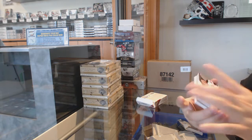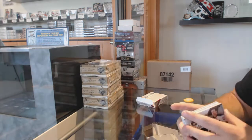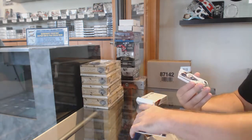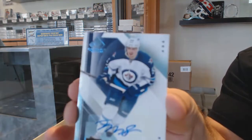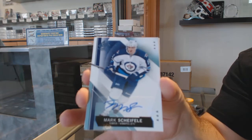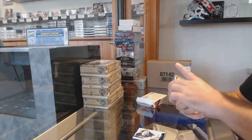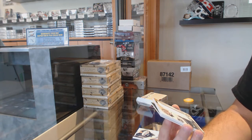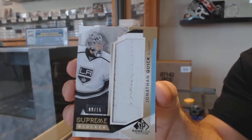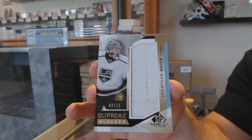We've got a random between Boston and New Jersey of Bergeron and Eliash — there's going to be a lot of randoms in this one. For the Maple Leafs, Jonathan Bernier — base jersey. For the Winnipeg Jets, Mark Scheifele auto. Number 9 of 15 — Supreme Blocker of Jonathan Quick.